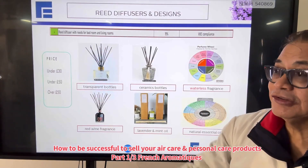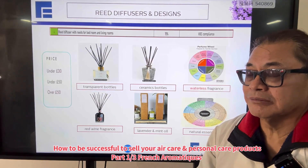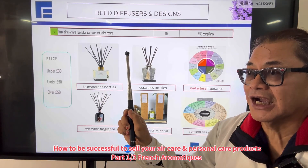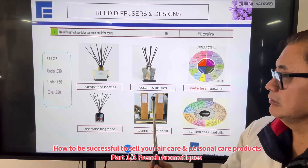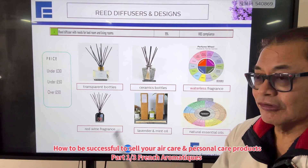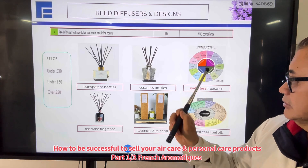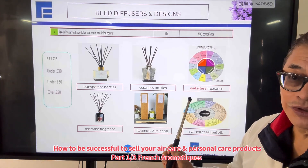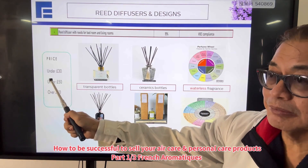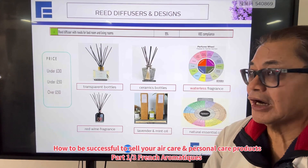For the reed diffuser, most people know it is very price-conscious. But here the design matters — you can have a transparent bottle, a ceramic bottle, red wine fragrances, natural lavender and mint. You can also have waterless formulation and natural essential oils. Price-conscious customers can make full use of the different price categories.